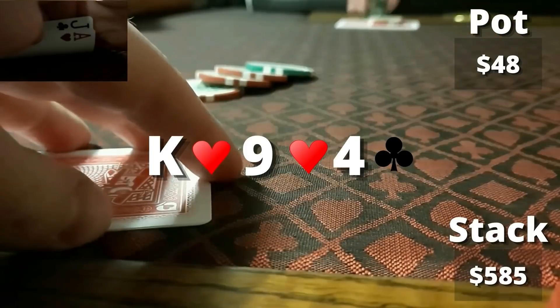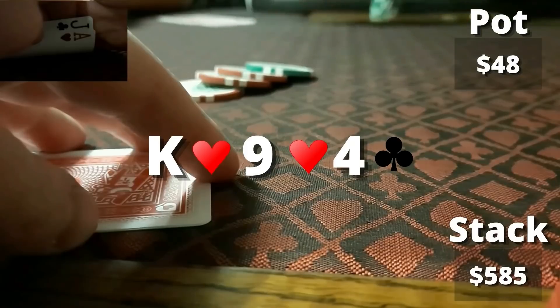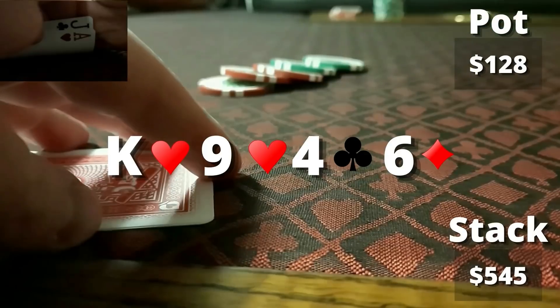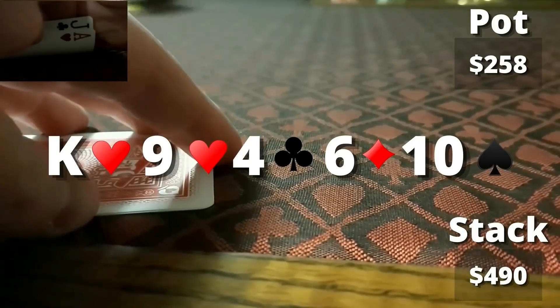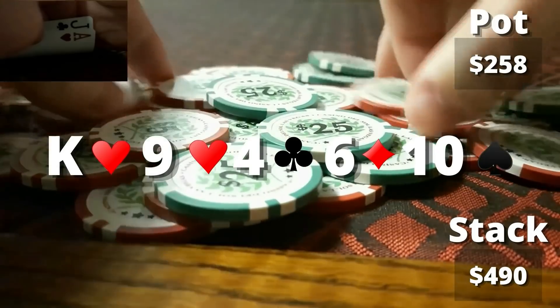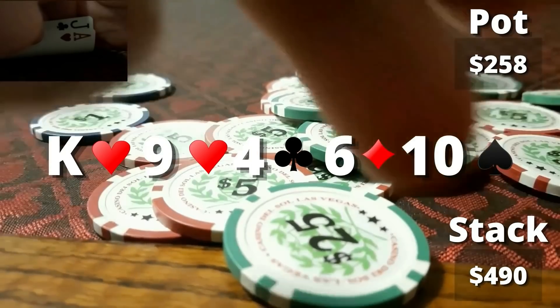We were hoping to take it down, but against this particular opponent we figured we'd probably have to fire multiple bullets. We get one call and the other person goes into the tank briefly before folding — that would have been a bad spot to go multi-way. Turn comes down the six of diamonds. I decide to keep telling this story and bet $65, trying to charge all the draws that could have been live on the flop. Unfortunately, our opponent pretty much snap-calls. River comes down the ten of spades. Was he just on a flush draw? We decide to fire $125 and he snap-folds. We instantly take it down. Great to get the snap-fold. We win another nice-sized pot and stack up chips again. Feels good when a bluff works out.